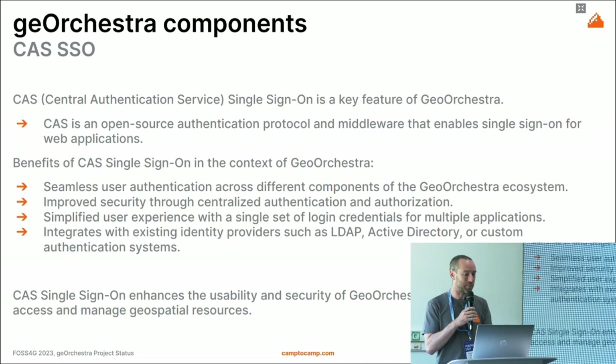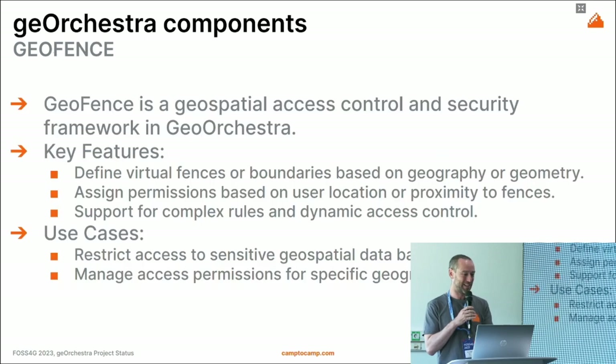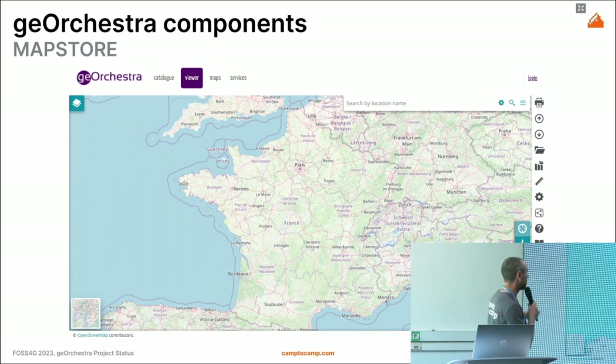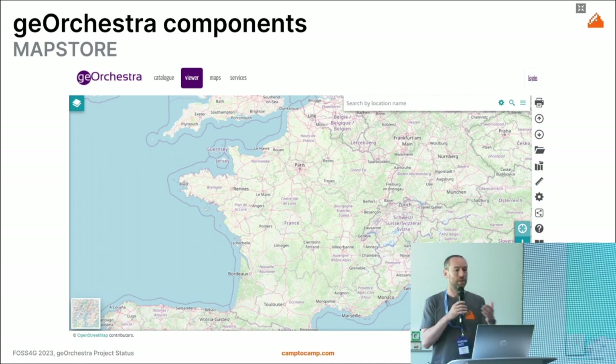I will skip the GeoNetwork and GeoServer presentations — if you made it to the last morning of this conference you know all about those two projects. We'll go straight to the viewer, which is now MapStore. As you can see in this screenshot, there are many tools that allow the user to interact with data, compose maps based on what the SDI provides, or by connecting to external OGC services.